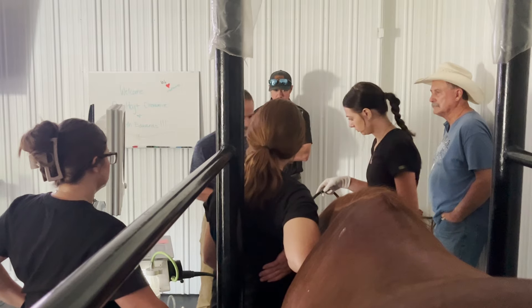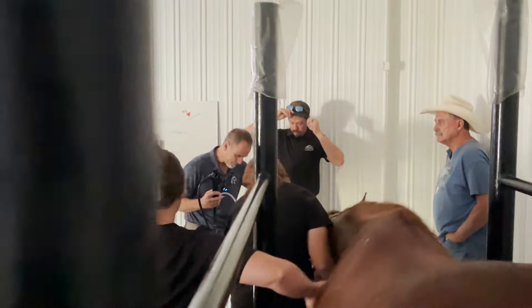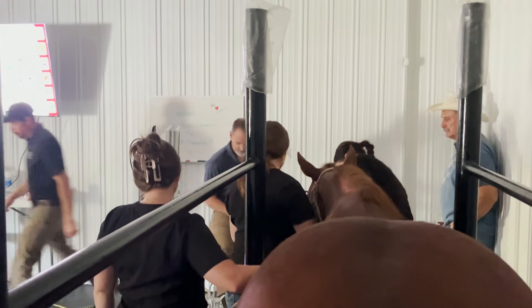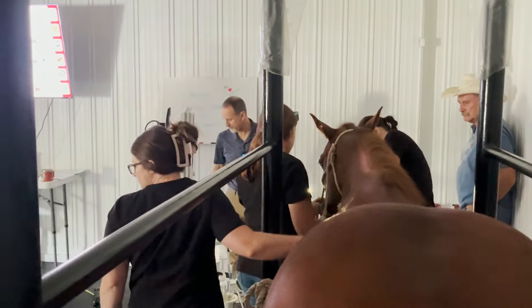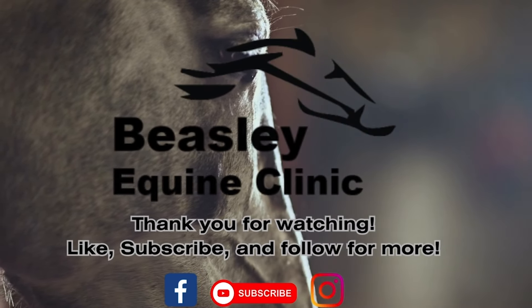Okay, all right. So the exam's done. And then we'll set up the cleaning stuff. Okay, let's take care. Thank you.